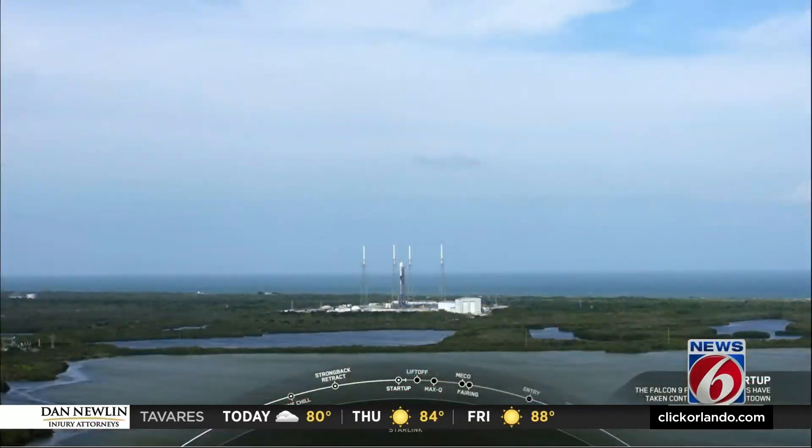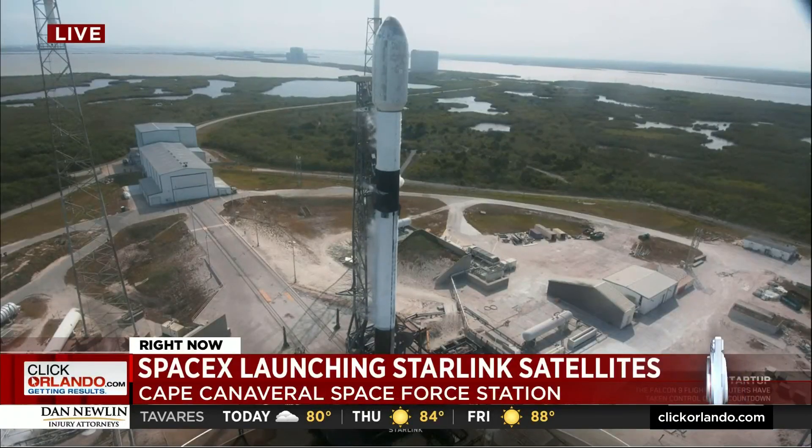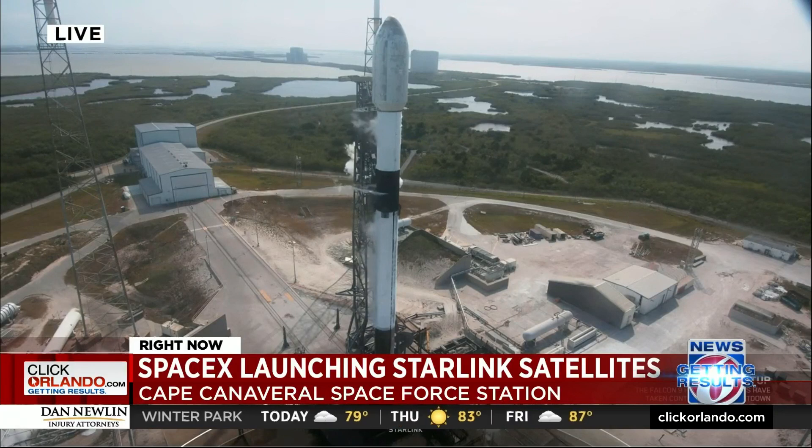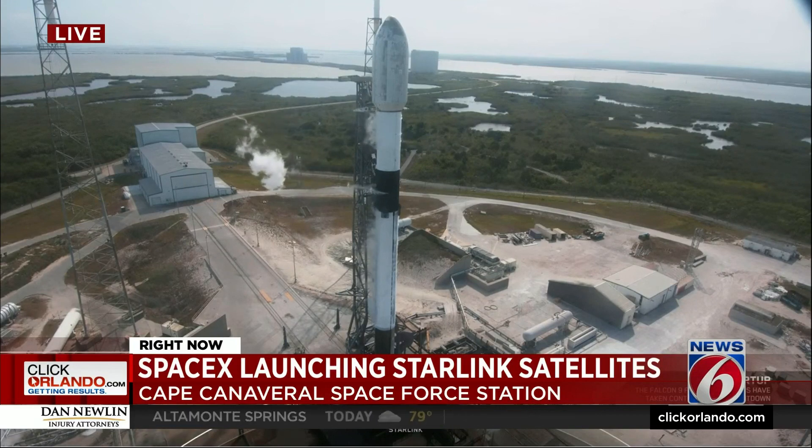And I'm Ginger Gadsden. Here's a live look from Space Launch Complex 40 at Cape Canaveral Space Force Station. SpaceX is about to send another batch of high-speed Starlink Internet satellites into orbit — 56 of them, as a matter of fact. This will be its 21st launch in 2023.